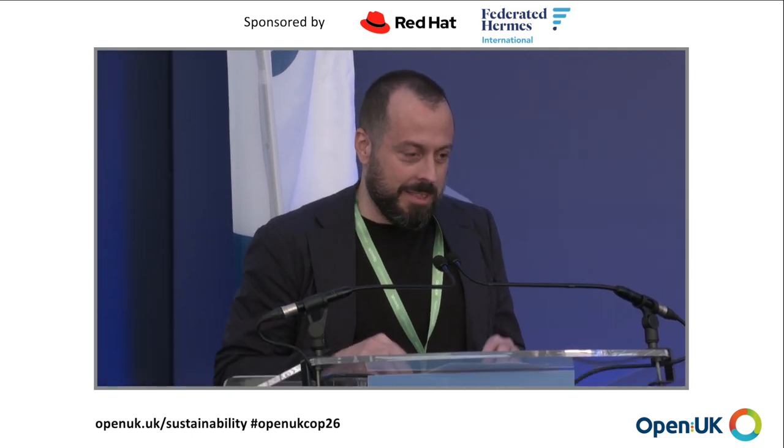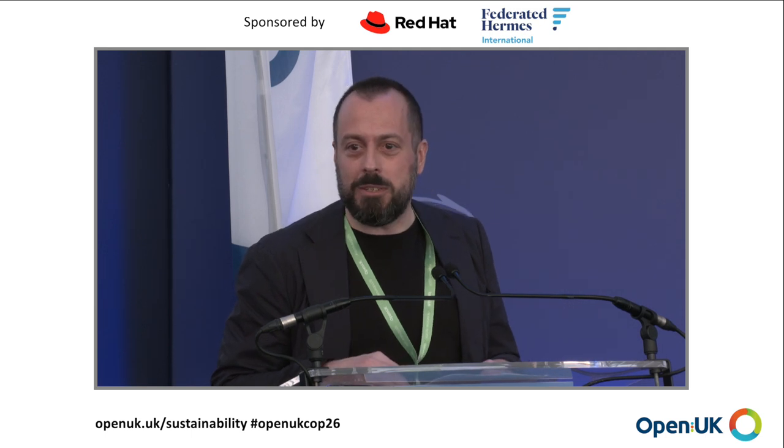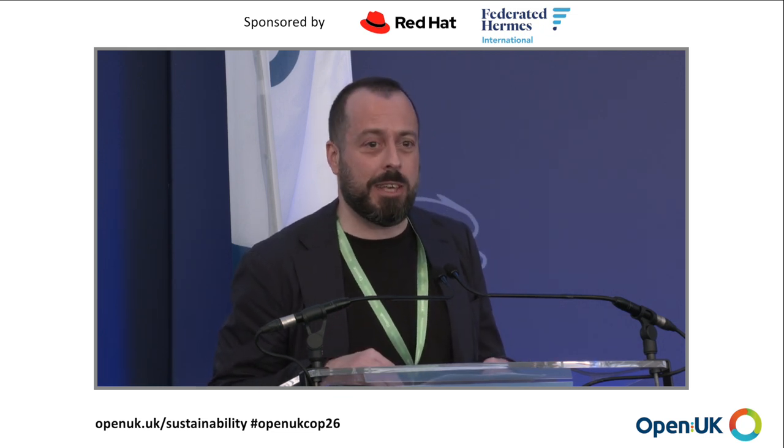Hello again, everyone. I suspect that the animation will do a much better job than I will. But let's start with a couple of numbers: 4% of global GHG emissions today to 8% by 2025 — that's the direction that the global ICT industry is going in right now. There's something wrong with that. Data centres are the backbone to this industry. We need to not only decarbonize them, but we need to dematerialize them. That's the challenge that OpenUK and its international partners have taken on.